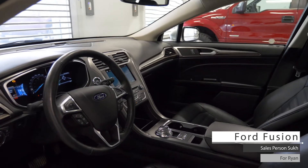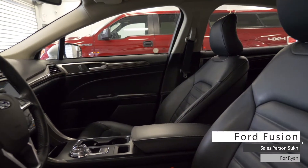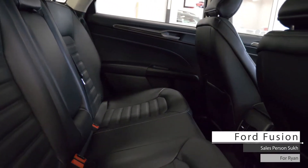Also Ryan, the interior features well-stitched leather seating with power adjustments with driver memory, heated front seats, climate control system, and standard rear folding seats.